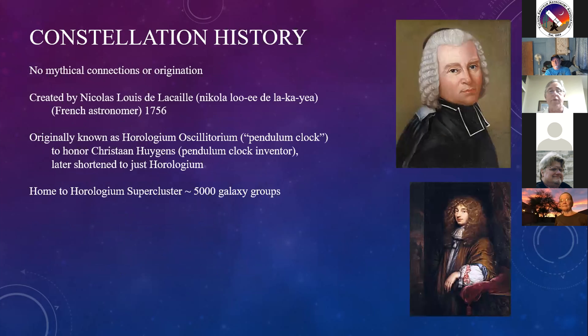Brief history: just like Volans, no mythical connections or origination. This constellation was created by Nicolas-Louis de Lacaille, who created it in 1756 along with a good number of others in the southern hemisphere. Originally it was known as Horologium Oscillatorium - the pendulum clock - honoring Christiaan Huygens, who was the inventor of the pendulum clock. Later it was shortened to Horologium. A unique thing about this constellation is it's home to the Horologium Supercluster - over 5,000 galaxy groups, an enormous and interesting piece of galactic space.